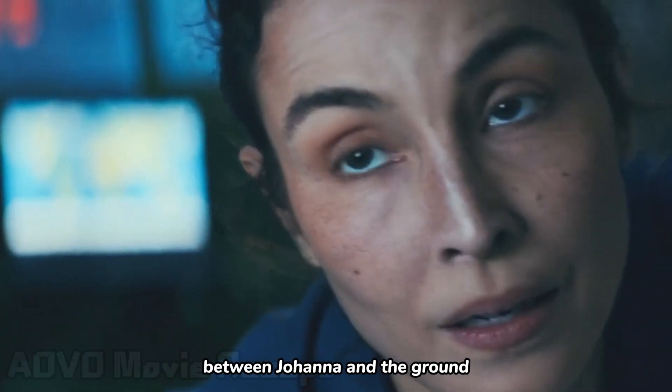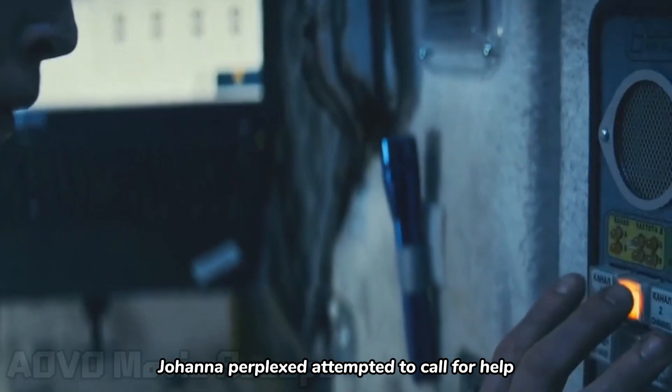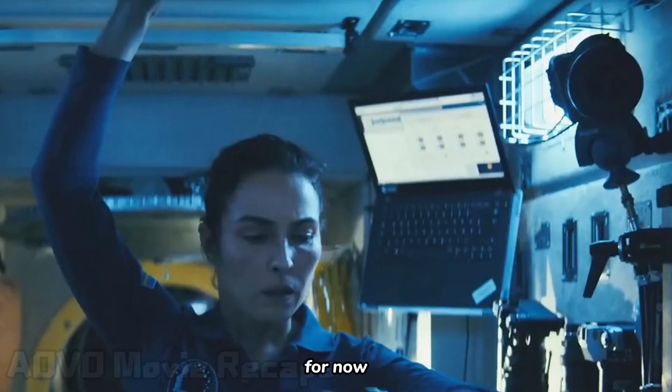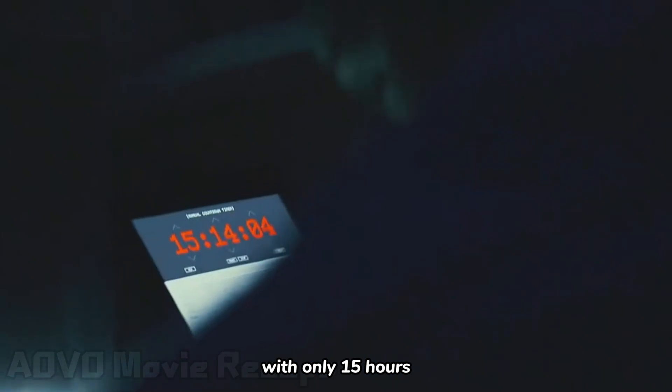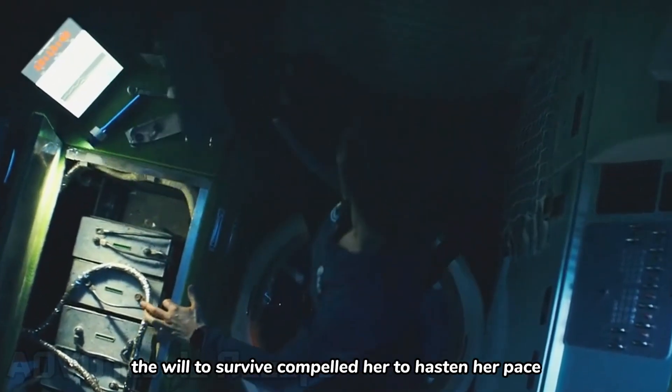All communication between Johanna and the ground was cut off. Johanna, perplexed, attempted to call for help, but all efforts to reconnect with the ground proved futile. For now, she had to focus on the battery replacement task. With only 15 hours remaining, the will to survive compelled her to hasten her pace.